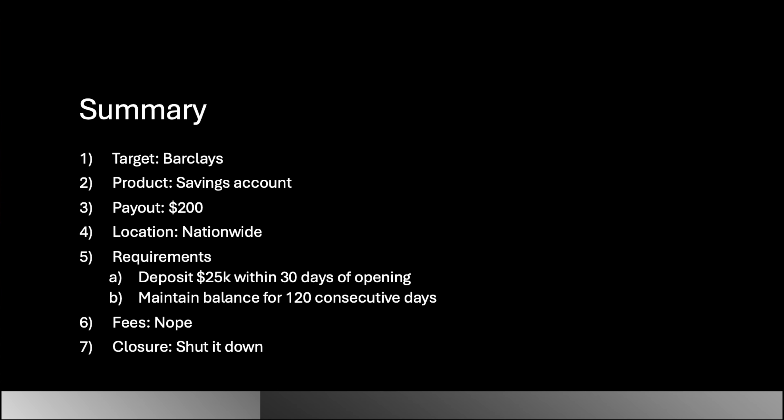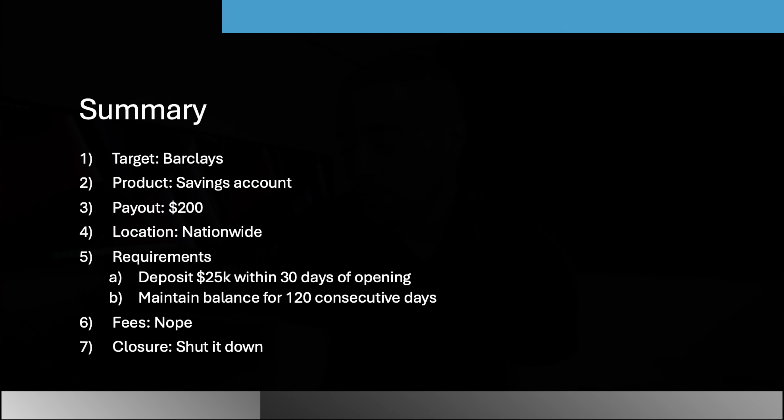So here's the summary slide. Target: Barclays — new to the promotional game, perhaps. Product: a savings account. Payout: $200. At time of taping, 4.35% APY — factor that in; maybe not so much as profit as a promotion, but it makes the waiting time a little easier. This is nationwide. Requirements: deposit $25,000 within 30 days of opening, maintain the balance for 120 consecutive days. The counter probably starts from the day you deposit. The savings account has no fees. No early closure rule found, but the account will be open for a while depending on how fast Barclays pays out — we haven't seen them before so we're not sure if it'll take the full 60 days.